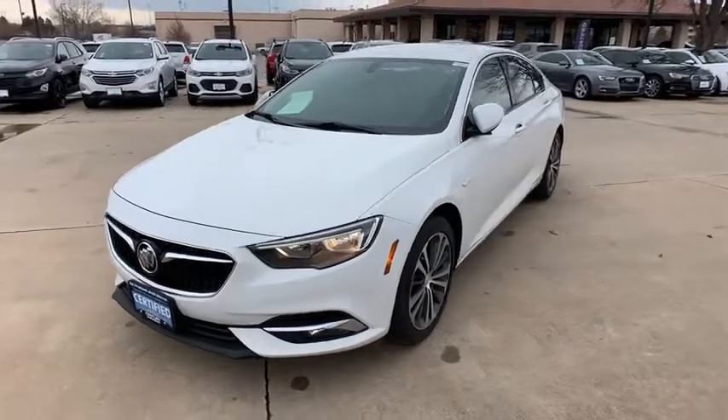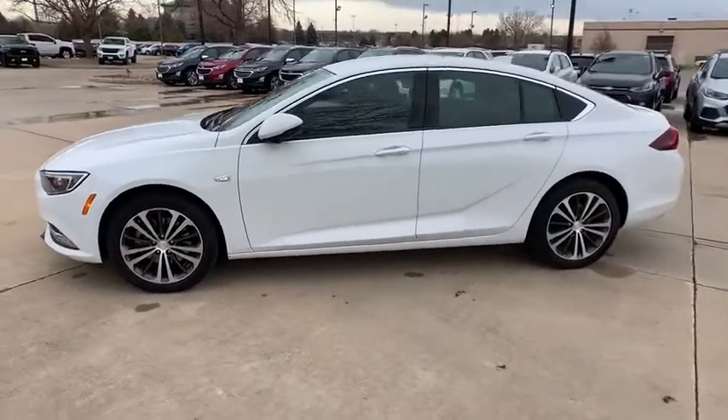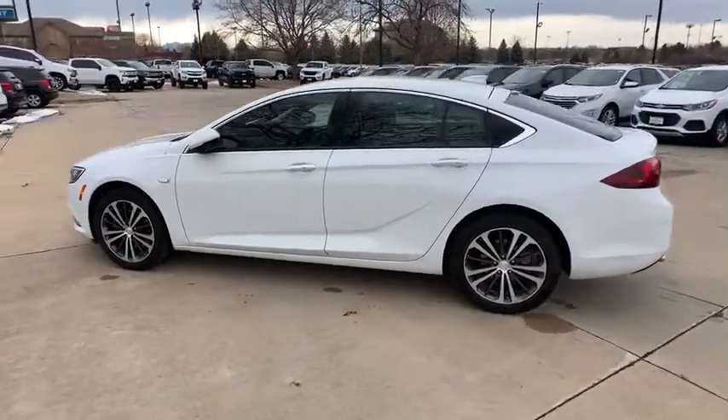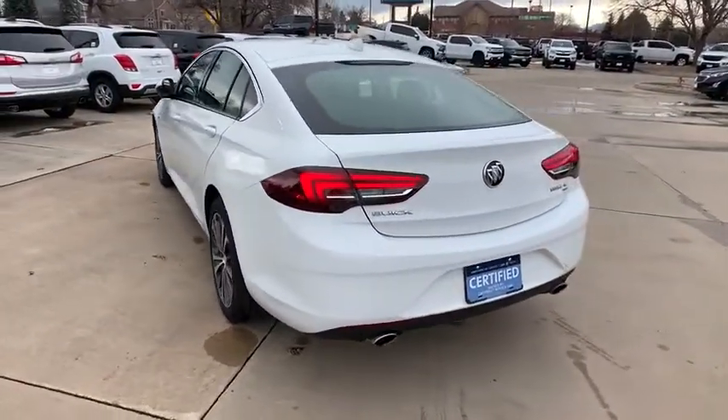Come test drive the 2018 Buick Regal. The Buick Regal is based on the European Opel Insignia. The Regal is as much a sports sedan as it is a family sedan. This vehicle has less than 25,000 miles.